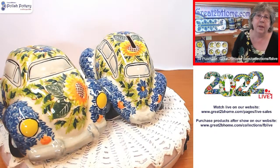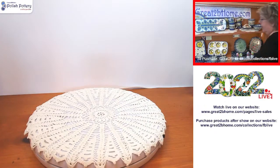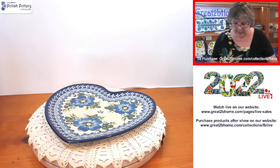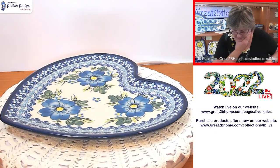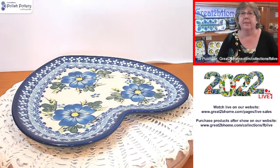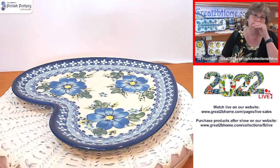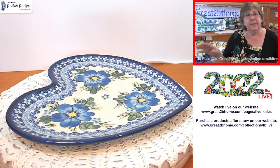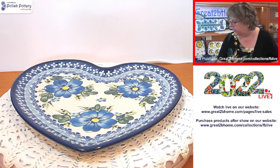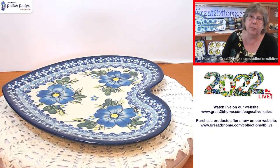Moving on with more Kali — let's look at these heart dishes. These measure 8.5 by 8.5 inches and are about three-quarters of an inch high. It's a plate — you could use it as a serving platter, dinner plate, or luncheon plate. This is an A pattern, so it's less expensive. It has big beautiful blue flowers and folk art around the edges. It's $49.50 today.